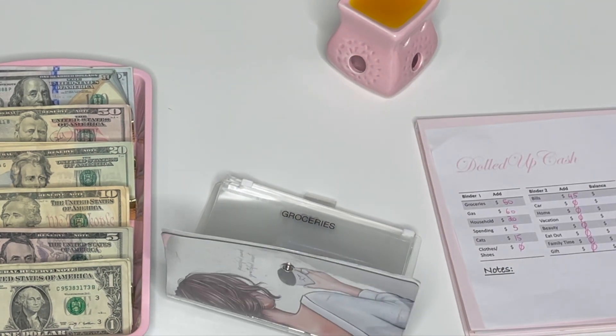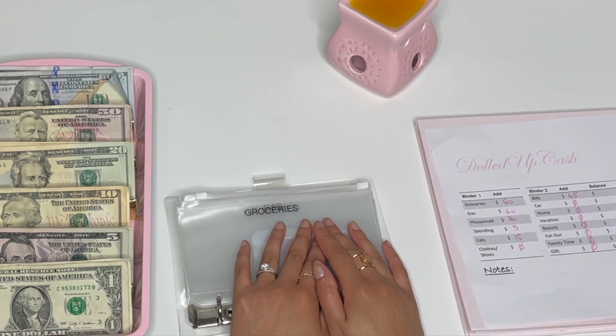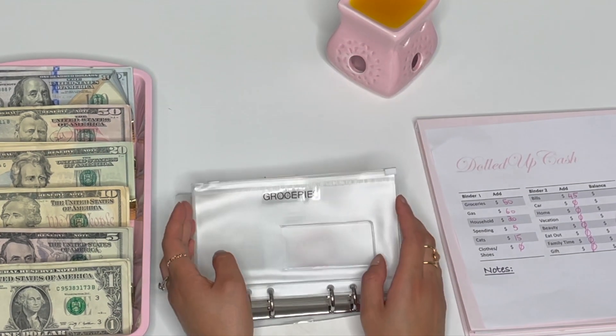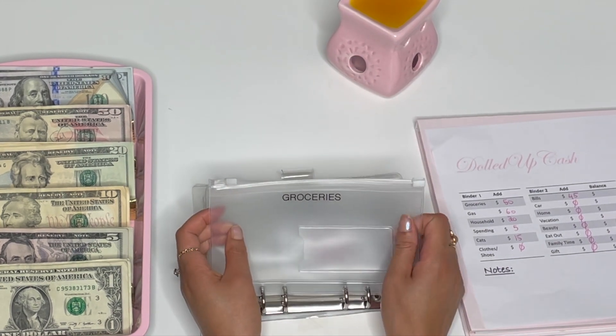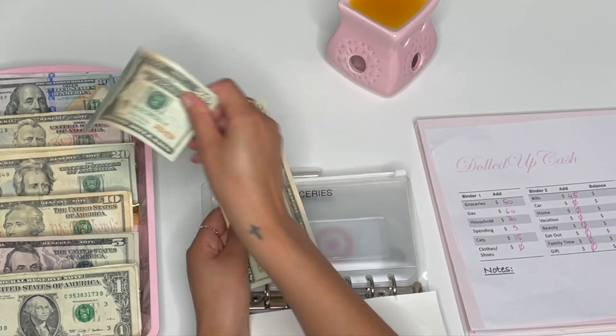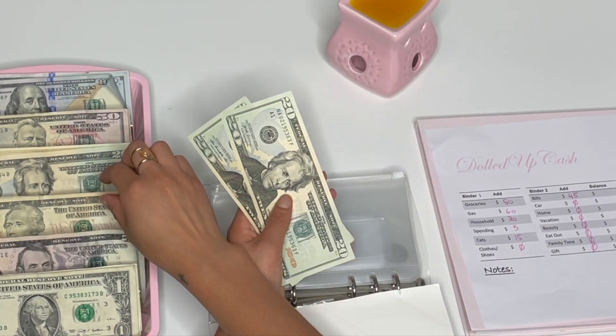I hope you guys are having an okay week so far. Things have been a little bit crazy and stressful on my end, but I'm still pushing through. Groceries is getting its usual $50, so we're doing 20, 40, 50 — yeah.